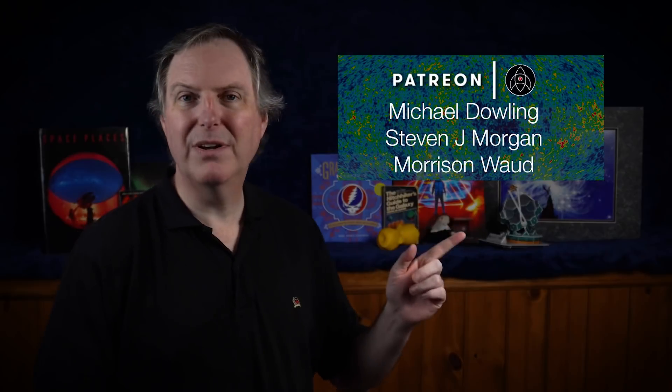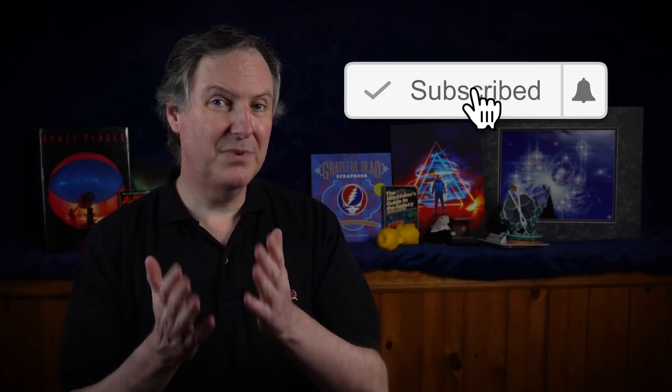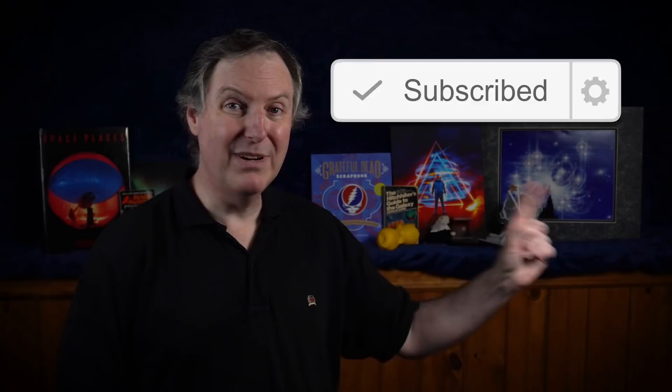My thanks as always to my Patreon supporters for helping to keep Launch Pad Astronomy going. I'd like to welcome my newest patrons Patrick Nelson, Carol Nowak, Ben P, and Alexander Wallace, along with special thanks to Anna, Tom Bach, Travis Graham, and Ricky Jones for their intergalactic level support, and Michael Dowling, Stephen J. Morgan, and Morrison Waugh for their cosmological level support. If you'd like to join me on this journey through this incredible universe of ours, please subscribe and ring that notification bell so you don't miss out on any new videos. Until next time, stay home, stay healthy, and stay curious, my friends.